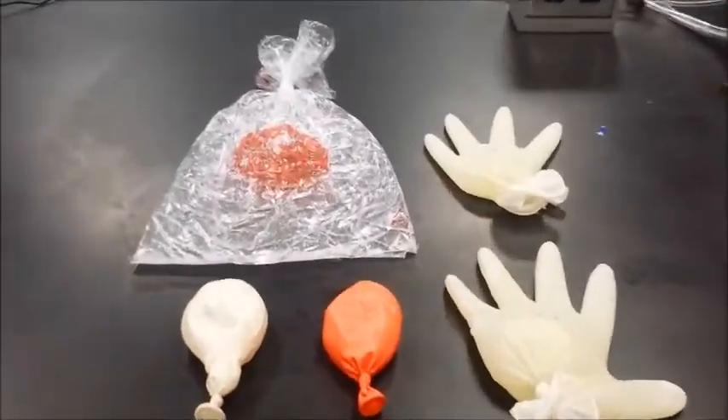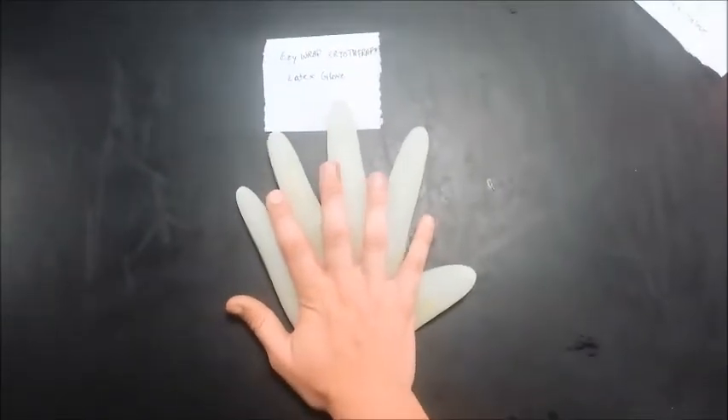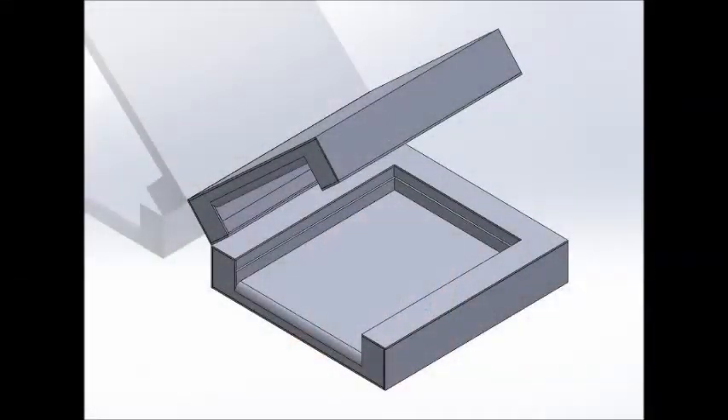Specifically, I developed a custom gel system and I designed new air bladders so that the device could more effectively reach target areas such as small fingers, enabling the device to better reduce swelling. Lastly, I updated the design of the unit's housing to make it safer for patients.